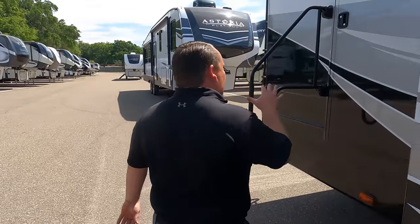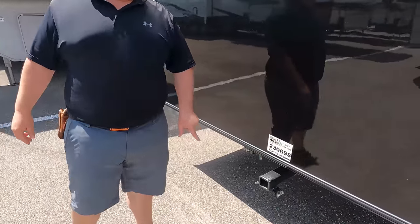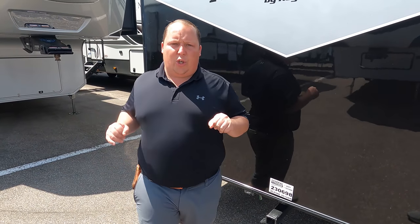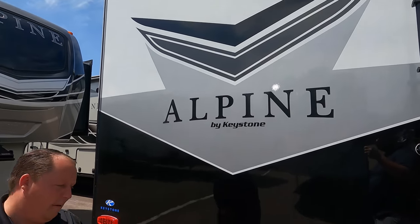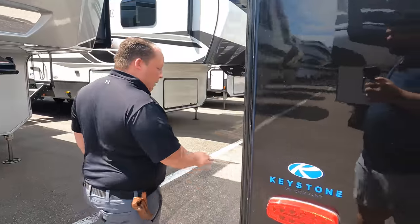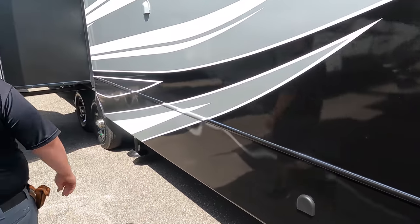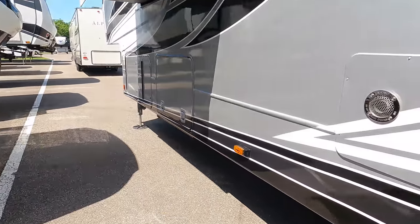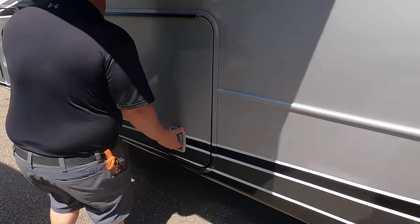Coming around the back, you have a hitch rated for 3,000 pounds to tow behind you - though we do not recommend towing anything behind a fifth wheel, it is extremely dangerous. Right there it is prepped for the Furion rear camera. Finishing up, a nice 50-amp power cord with an electric reel - I love that. Coming down the side, instant hot tankless water heater right there. Here is where you dump your black and gray tank, and a place to store your slinky.